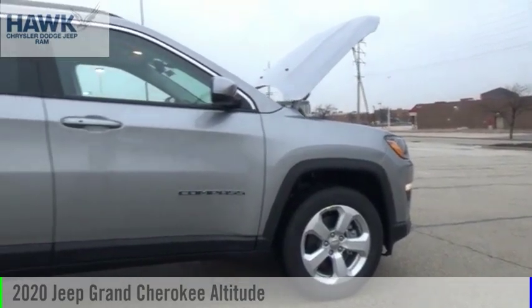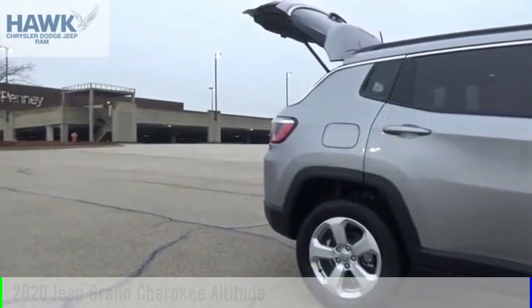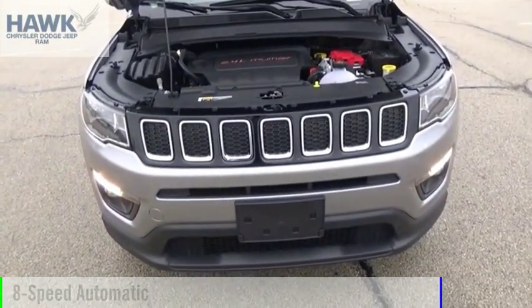Stop by and take a look at the 2020 Grand Cherokee. This vehicle is powered by a four-wheel drive, six-cylinder, 3.6-liter engine, and comes with an eight-speed automatic transmission.